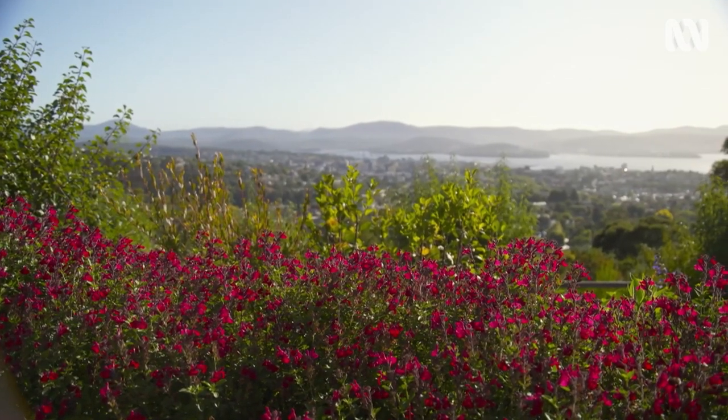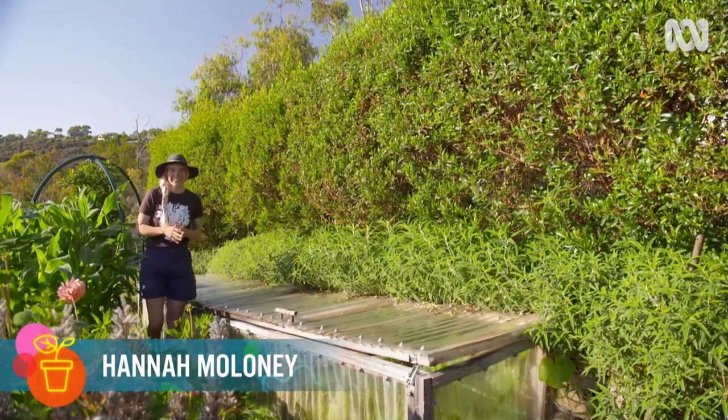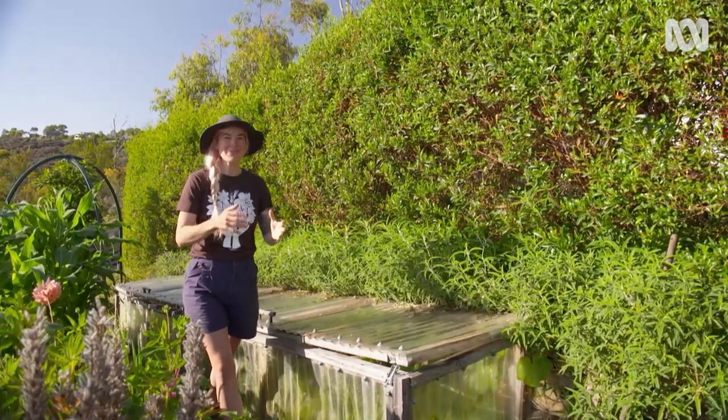The winds that come through my place here in Hobart are legendary. Everything is so exposed here, especially from the southerlies and the westerlies that can really rip through and smash things around. And that's why the natural screening and barriers provided by windbreaks are so important to make sure the plants in my garden can survive and thrive.